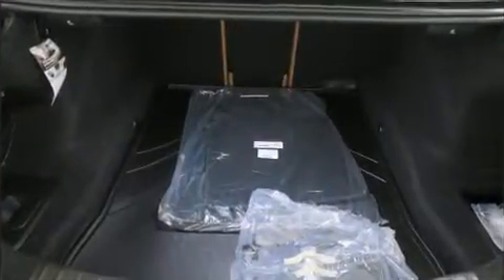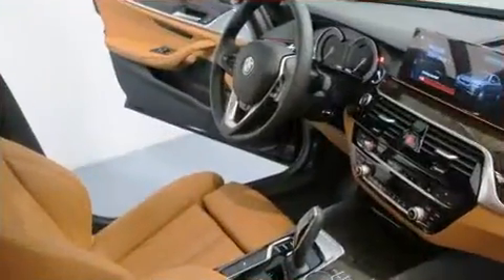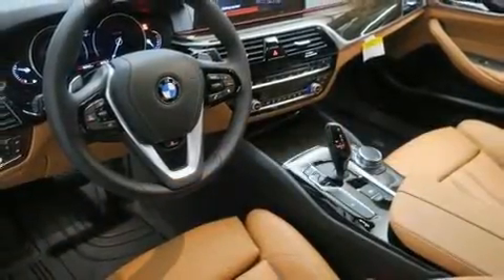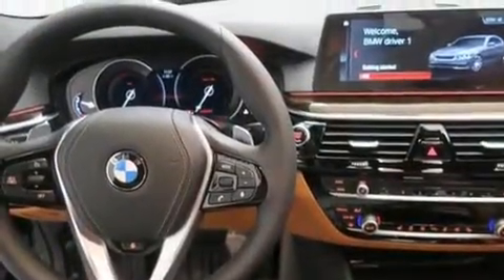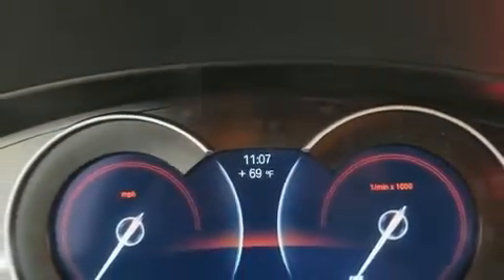BMW ensures the safety and security of its passengers with equipment such as head curtain airbags, front and side impact airbags, traction control, brake assist, ignition disabling, an emergency communication system, and four-wheel disc brakes with ABS. This car was designed with safety in mind, allowing you to drive with even greater assurance.